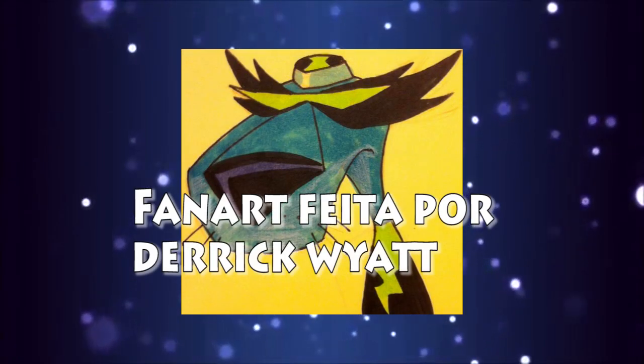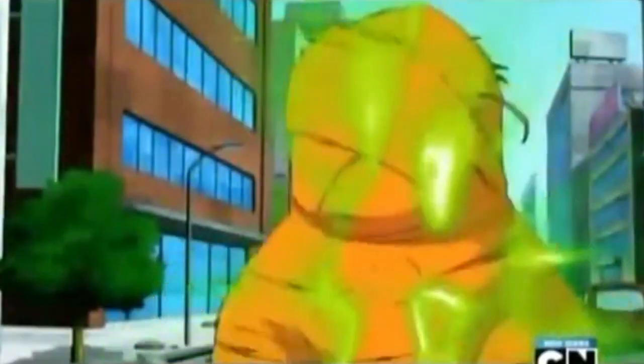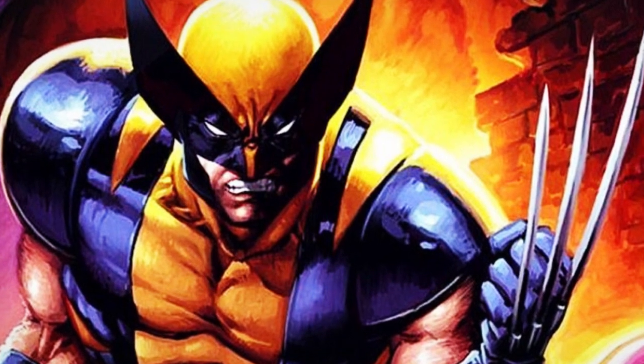Mas, claro, ele teve planos de aparecer em Omniverse. Tanto que ele foi mencionado em alguns episódios, como em 'Eu tenho uma proposta pra você', 'Loja 23' e 'Limites'. E o Acelerado é uma mistura de vários super-heróis, tendo sua aparência baseada tanto no Asa Noturna como no Besouro Azul, além de seus poderes lembrarem o Flash. E, é claro, a sua máscara se assemelha à de Wolverine.